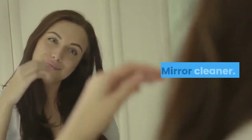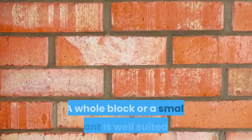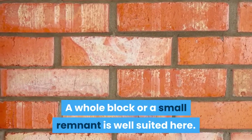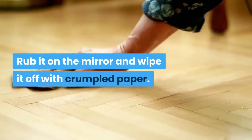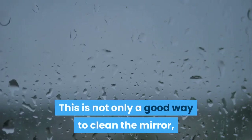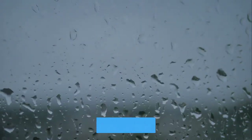Tip 8: Mirror cleaner. A whole block or a small remnant of soap works well here. Rub it on the mirror and wipe it off with crumpled paper. This is not only a good way to clean the mirror, but also provides protection against condensation in the bathroom.